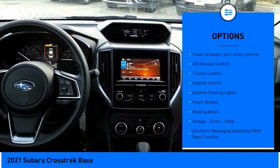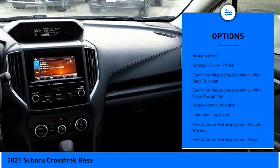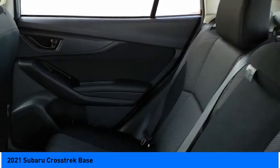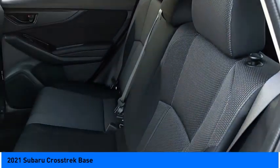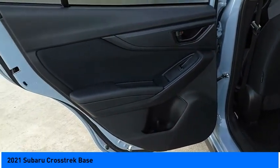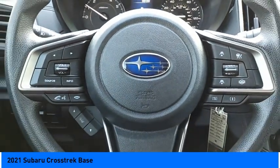Here are some of this vehicle's great options: power windows with safety reverse, hill descent control, traction control, stability control, daytime running lights, power brakes, braking assist, airbags, driver knee airbag, electronic messaging assistance with read function, and electronic messaging assistance with voice recognition. If affordable style and reliability are what you're looking for, this vehicle couldn't be more perfect — drive it today.